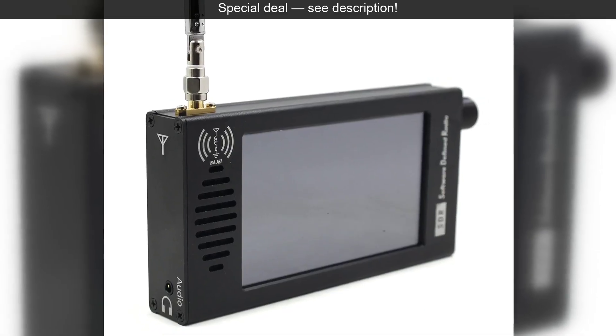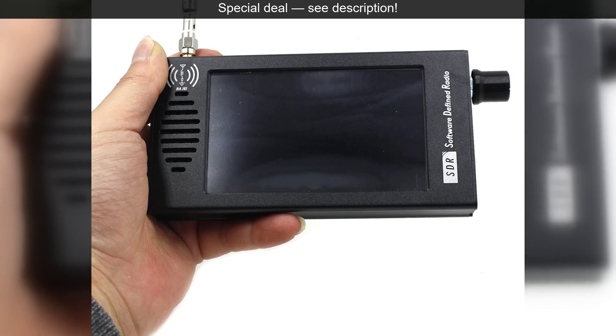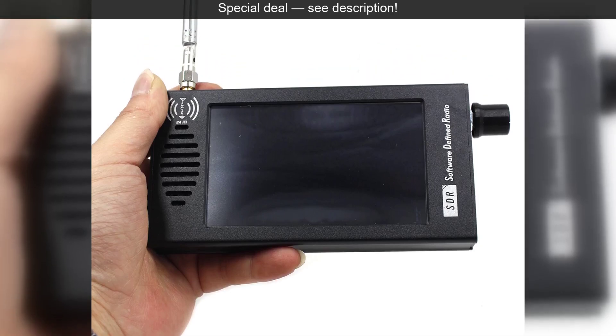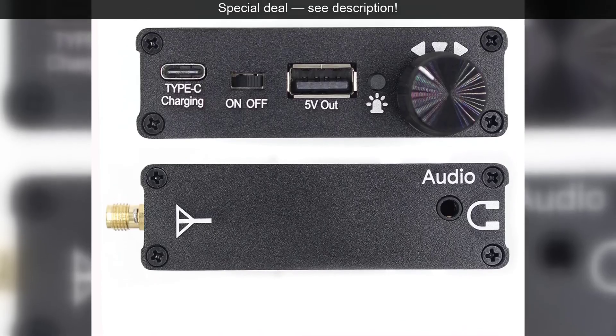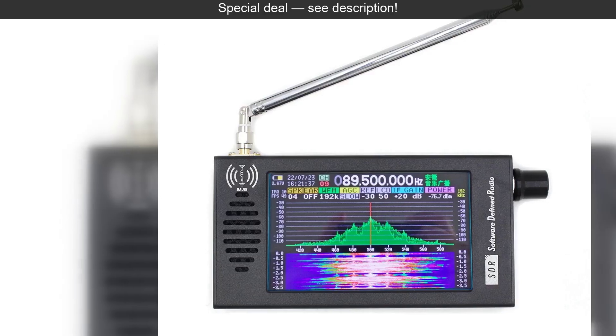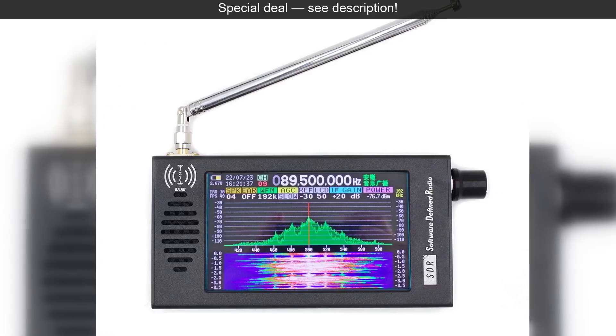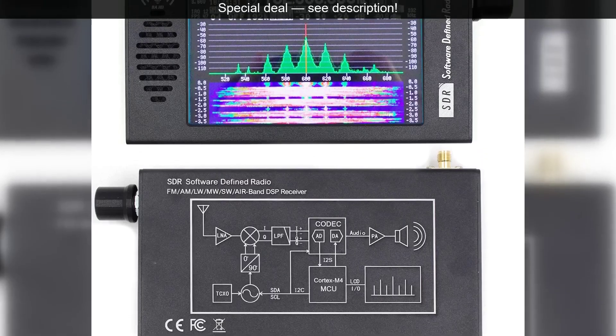allowing you to see signals as they appear and quickly pinpoint interesting broadcasts. Navigating frequencies and settings becomes an intuitive experience, making this advanced piece of kit accessible even to newcomers. Now, let's talk about reach. This receiver boasts an impressive frequency range, from 100 kHz all the way up to 149 MHz.